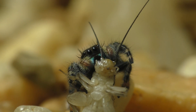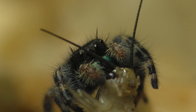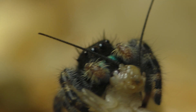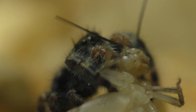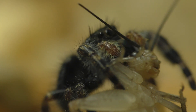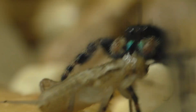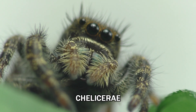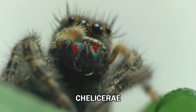Like all spiders, the jumping spider subdues its prey by injecting it with a cocktail of different chemicals that paralyzes the prey and then liquefies the tissues so that they can be ingested by the spider. The spider delivers its venom using a pair of curved fangs known as chelicerae. The chelicerae work like a vise to clamp onto the prey and then deliver their deadly venom.